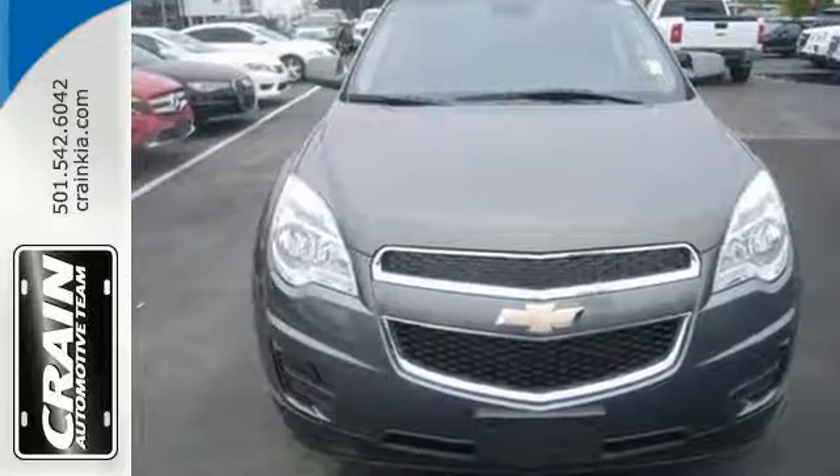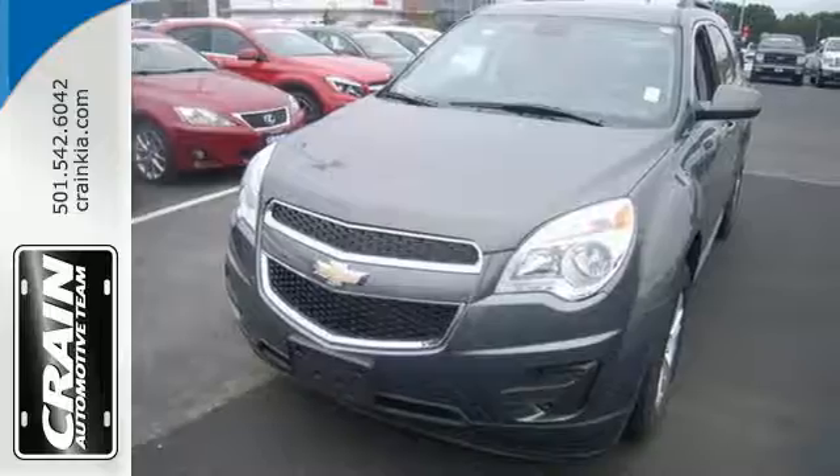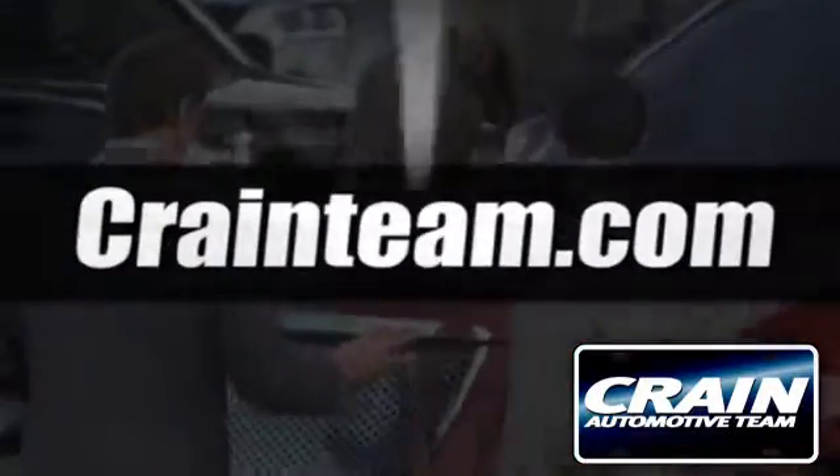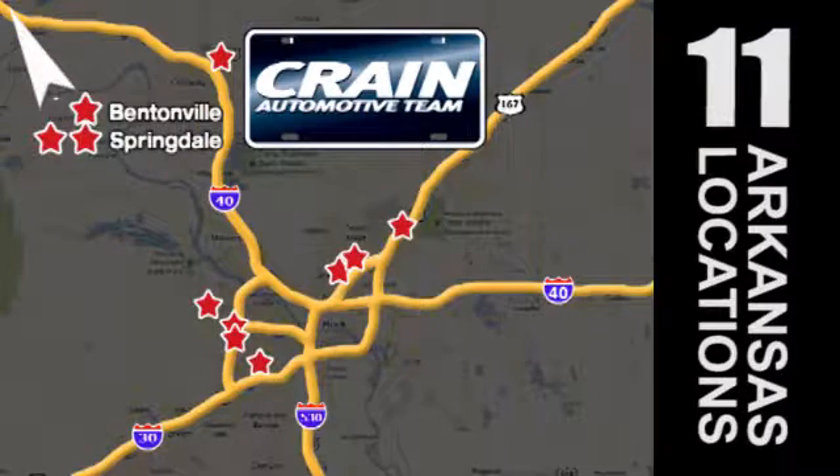Stop in and make today different than any other. Take this people-pleaser for a test drive. Visit us anytime at CraneTeam.com. The Crane Team's got them! CraneTeam.com